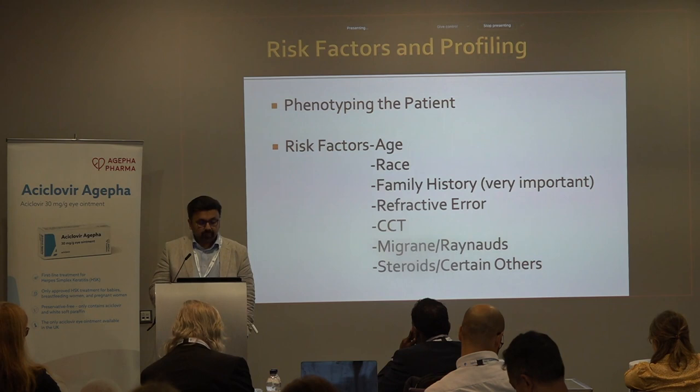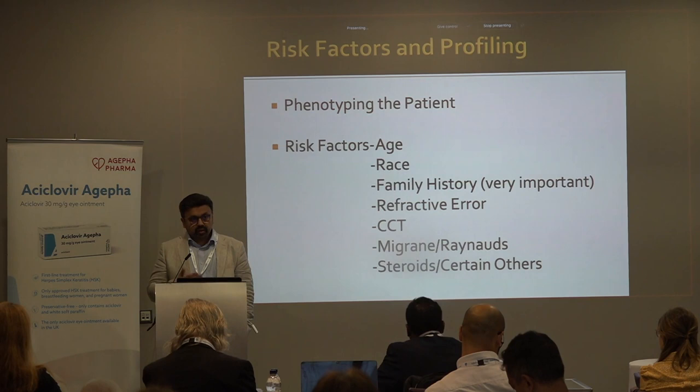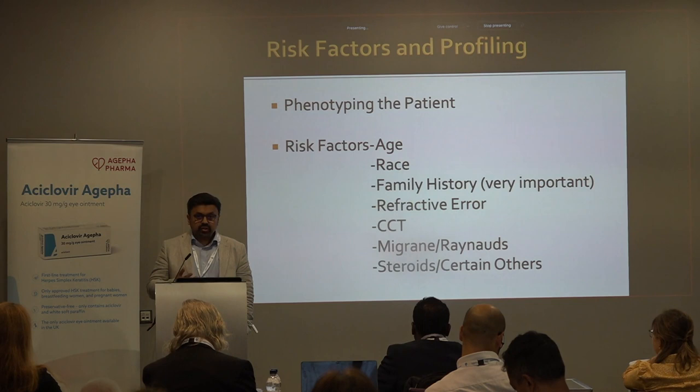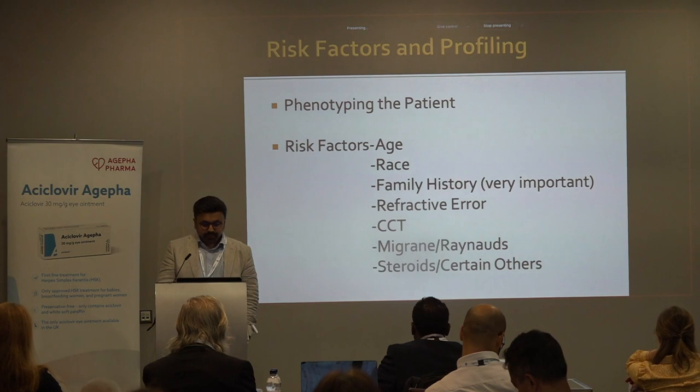Family history is very important. Refractive error: increasingly we recognize that in myopes, glaucoma is more common, and optic disc interpretation is also complex and challenging in these patients. Central corneal thickness is another factor. Slightly weaker factors include migraine, Raynaud's, and steroid use.